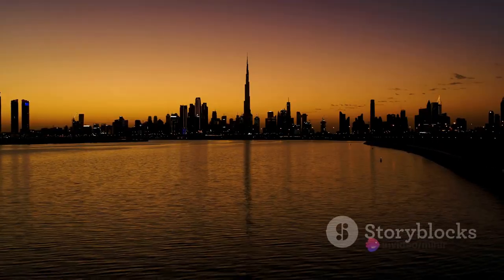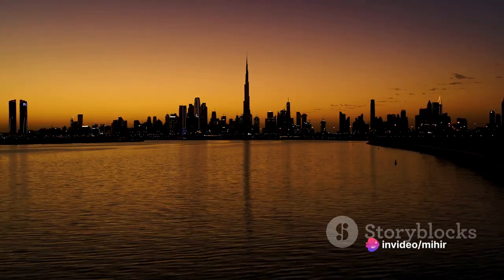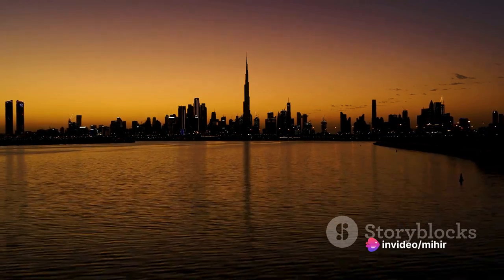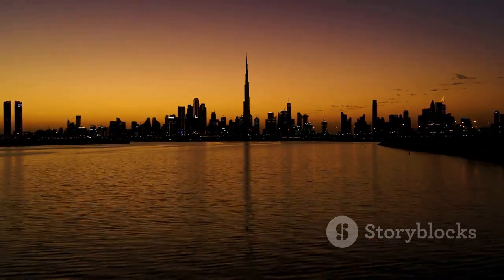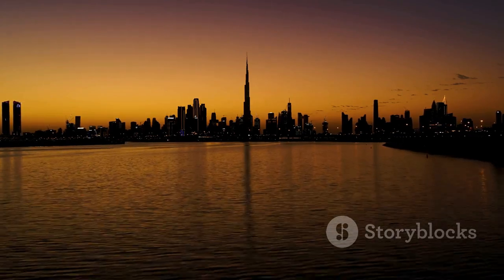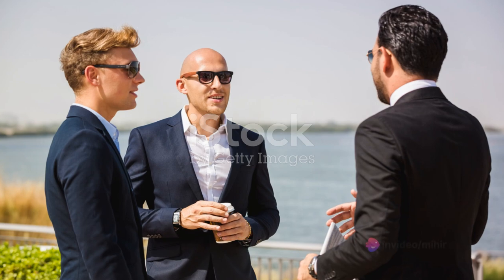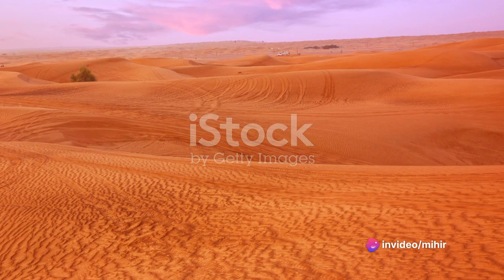Indeed, the afternoon sun adds an extra layer of allure to Dubai's skyline, transforming it into a canvas of light and shadow, of shimmering glass and gleaming metal, of lush greens and golden sands. It's a testament to the city's innovative spirit and its commitment to sustainable practices.